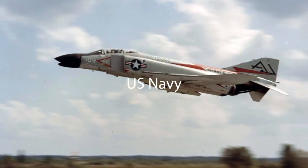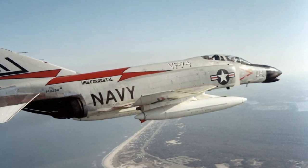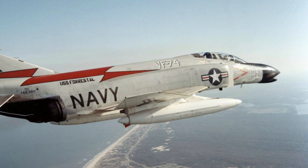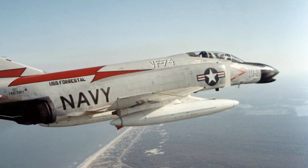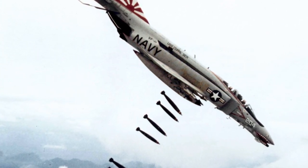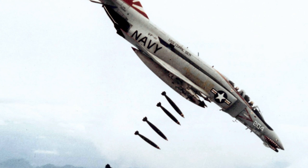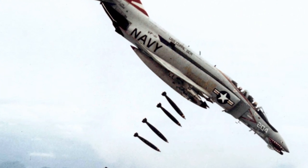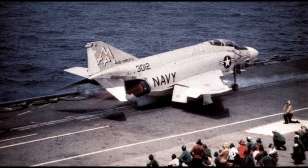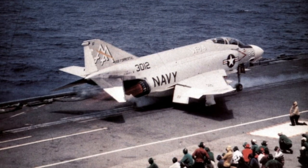VF-121 Pacemakers was the first U.S. Navy Phantom operator, but VF-74 Be-Devilers was the first squadron using the F-4B. The Phantom's first full carrier deployment was aboard the USS Forrestal between August 1962 and March 1963. When the Vietnam War broke out, 13 of 31 deployable Navy squadrons were using the F-4B. During the Vietnam War, Navy F-4s claimed 40 air-to-air victories; 73 Navy Phantoms were lost in combat and another 54 in accidents. The F-4 Phantom was retired from the U.S. Navy in 1987, except in the target drone role which it served until 2004.